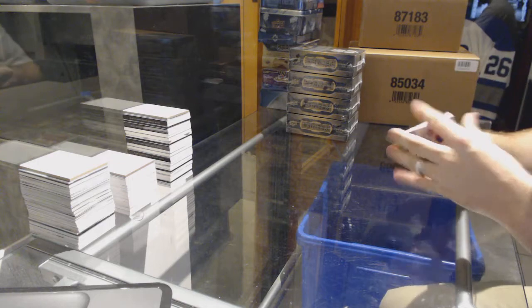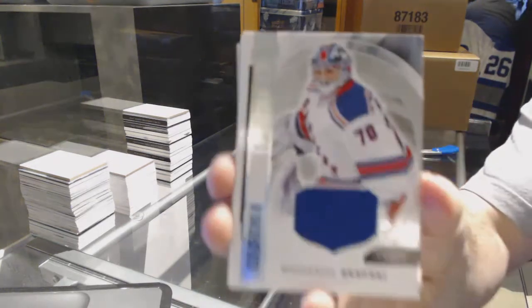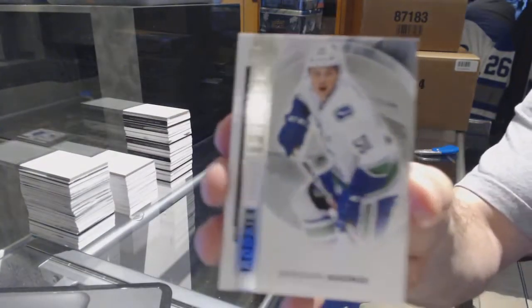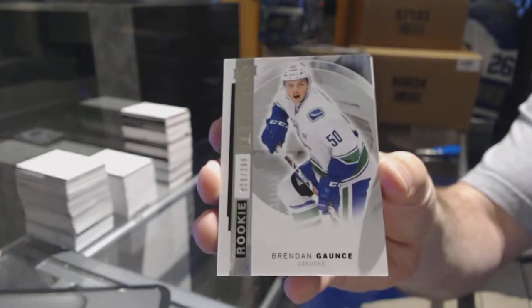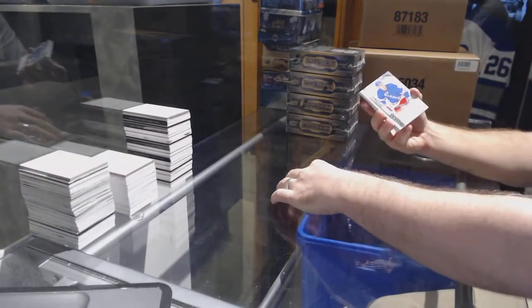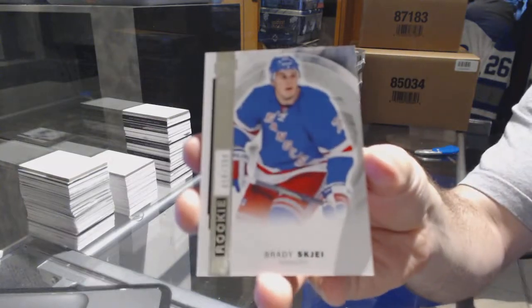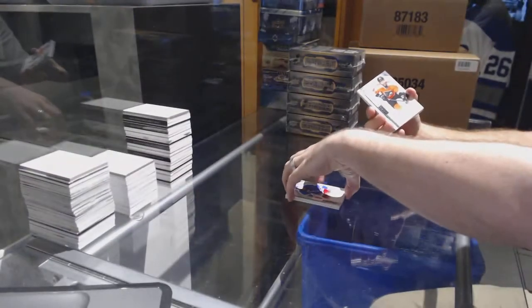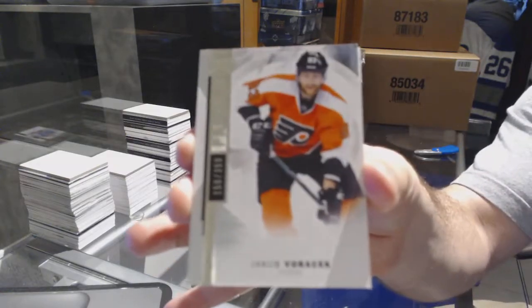Pack number one: start out for the Rangers — Mackenzie Skapsky rookie jersey. For the Canucks, to /399. Brendan Gontz for the Rangers, /399. Brady Shea for the Flyers at /399. Voracek.